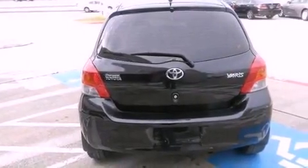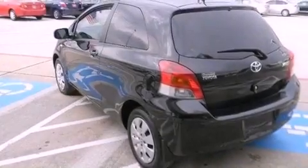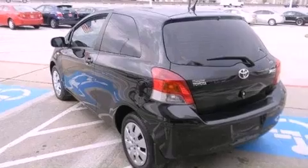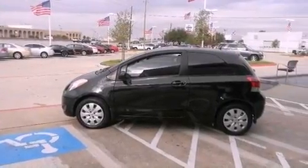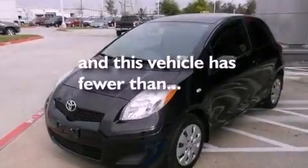Features include a low tire pressure indicator, traction control and stability control systems, a rear window defroster, a passenger side vanity mirror, an anti-lock braking system, a passenger side airbag, air conditioning, and this vehicle has less than 33,000 miles.